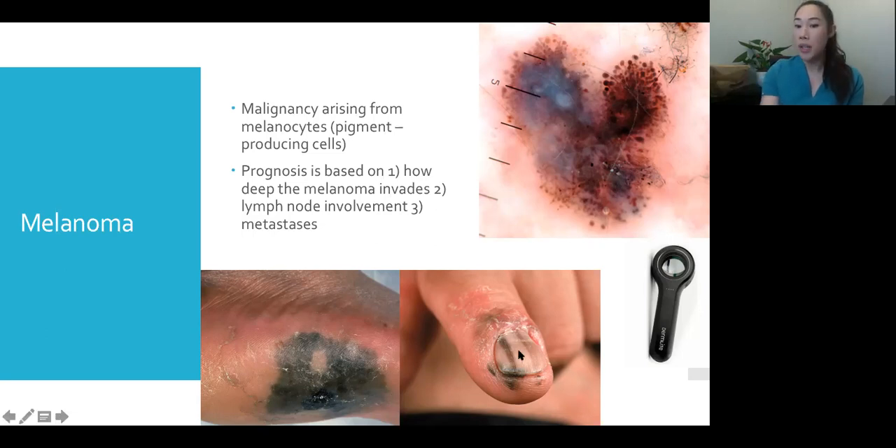Other important things about melanoma: it can affect nails and acral sites — palms and soles — as well as mucosal sites like the lip and tongue. These acral and mucosal sites are actually more common in skin of color.